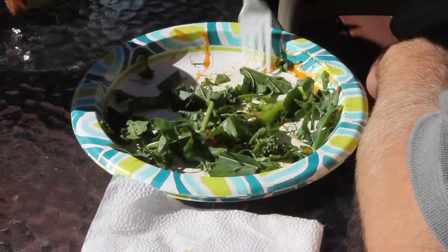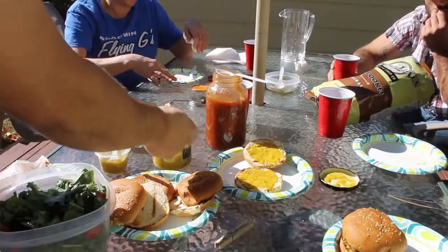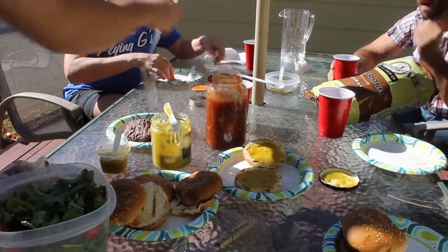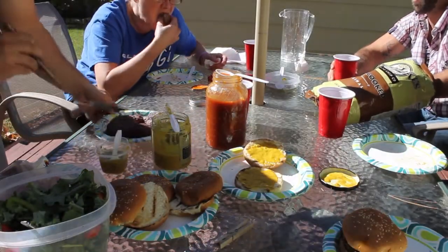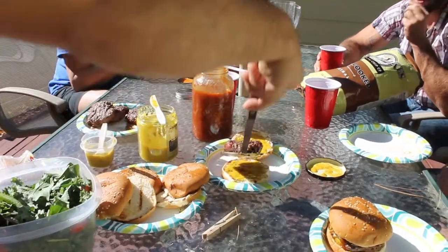I'm going to see what these guys think about a burger with nothing but Backwoods Mustard and Backwoods Barbecue — no ketchup, no onions, no cheese, no tomato, nothing. Just beef and Backwoods.